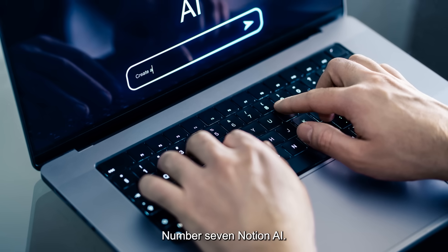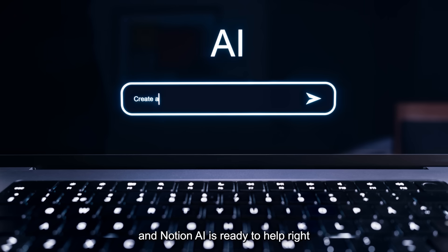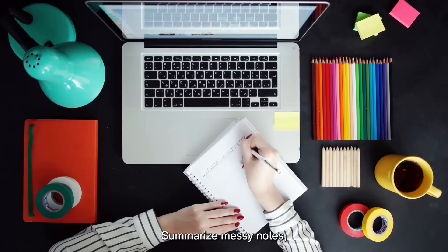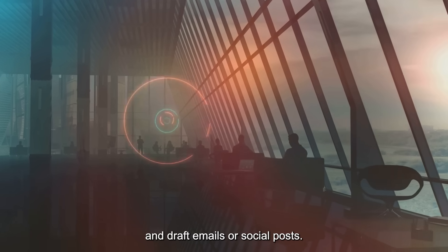Number 7 is Notion AI. Notion is already a powerful workspace, but with AI built in, it's supercharged. Just hit spacebar and Notion AI is ready to help, right inside your notes and projects. Summarize messy notes, find action items, improve writing, or translate text instantly. It can brainstorm ideas, generate project plans, and draft emails or social posts.